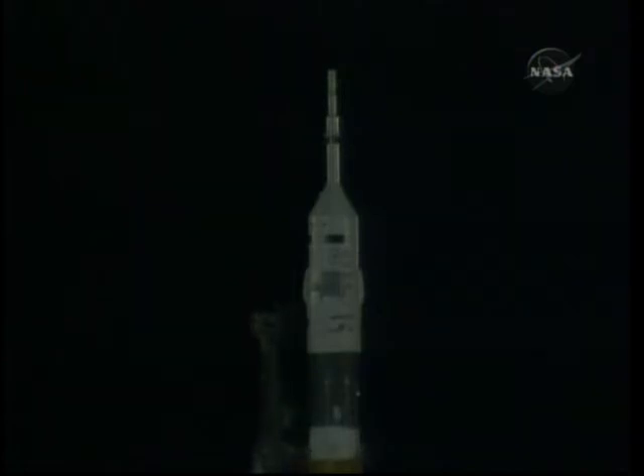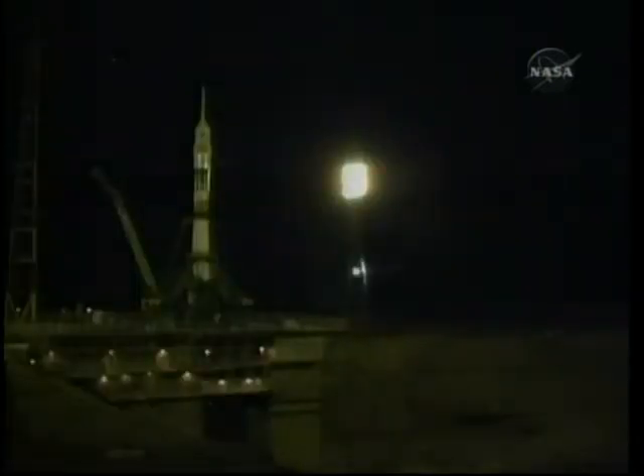Ground, space, go ahead. I saw the command. The umbilical tower now moving away from the Soyuz. The flight engines for the first stage will come up to flight speed momentarily. The second umbilical tower will be dropping back from the Soyuz in just a matter of seconds.